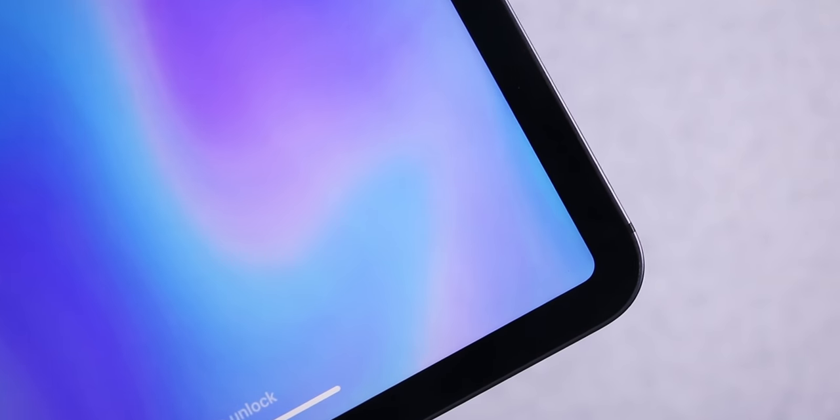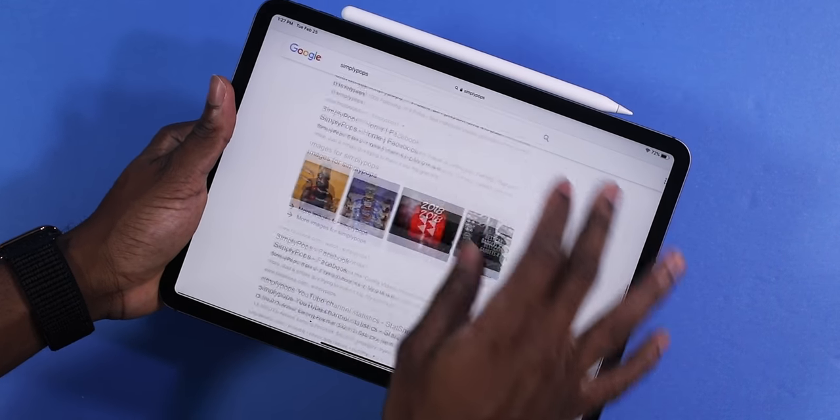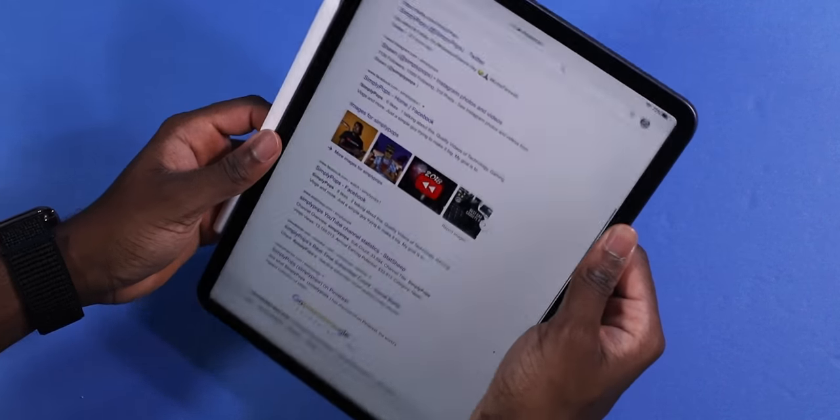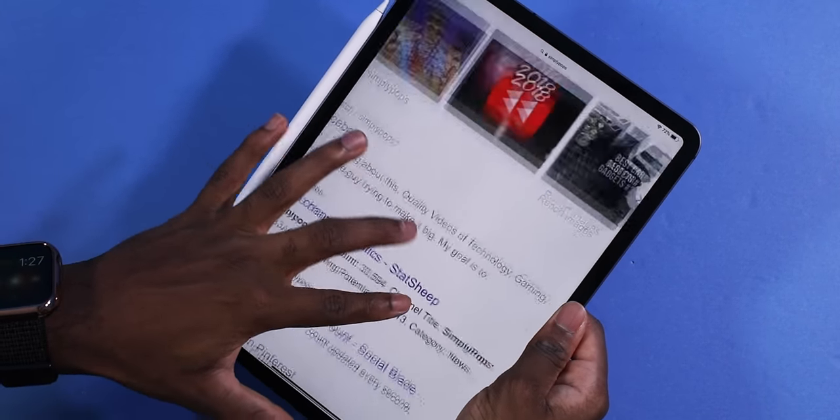This video is not going to do any justice because this is 120Hz but we're shooting at only 60 frames per second. And also with the display, I appreciate how the bezels are thin, but they're the perfect length — just right so you can hold it in your hands, because this is not a smartphone. You don't want it edge to edge completely. You want to have some bezels so you can hold the iPad.